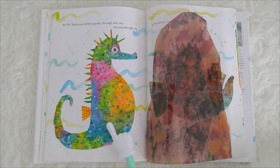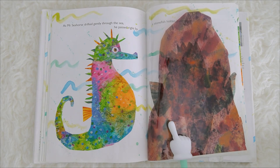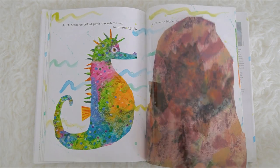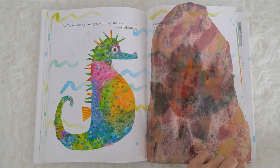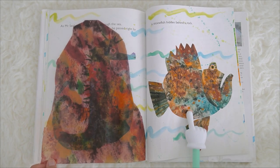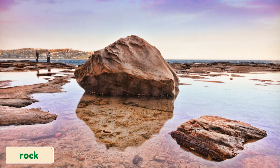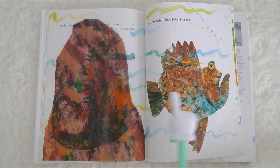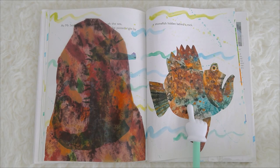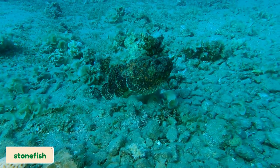As Mr. Seahorse drifted gently through the sea, he passed right by — do you know what this is? He passed right by a stone fish hidden behind a rock. This is a rock — the rock is so big! And this is a stone fish!